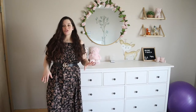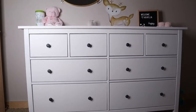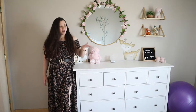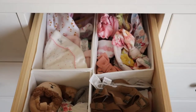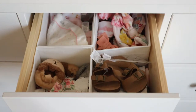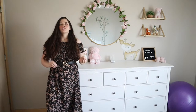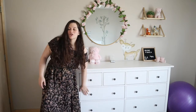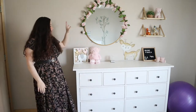This dresser — if you've seen any other YouTube nursery tours, I know you've seen this one because that's where I got the inspiration from. It's actually from IKEA and I think it was around $200. What I really like about it is it has four smaller drawers, so with baby stuff being so small, it's easy to get organized. I have some drawer organizers in there and the small drawers make it easy to see the baby things, while the bigger stuff goes in the bigger drawers.